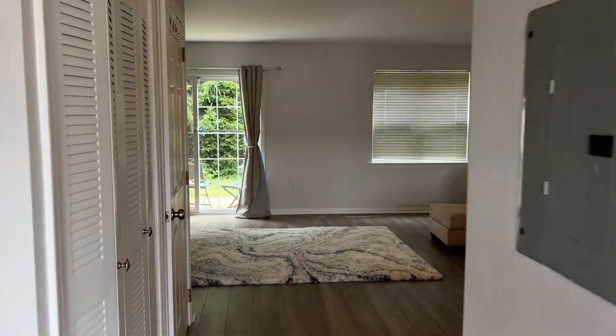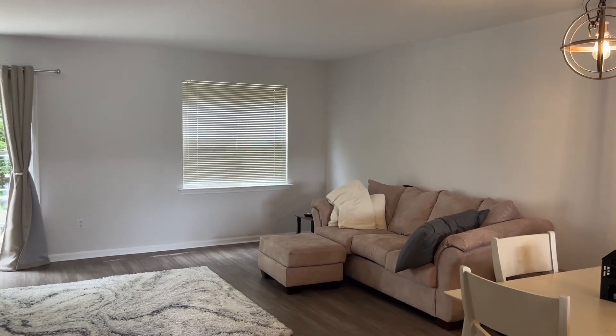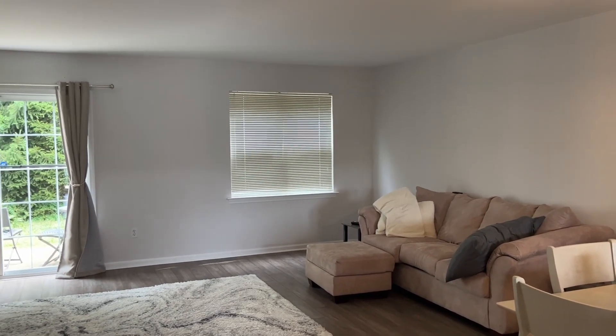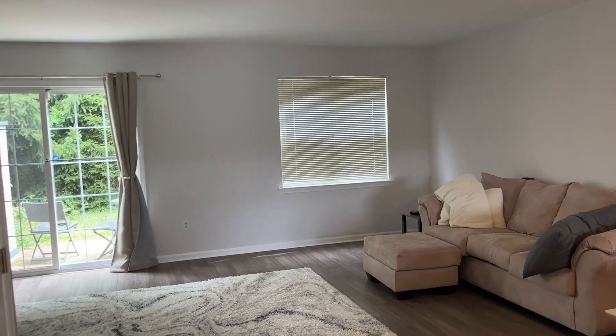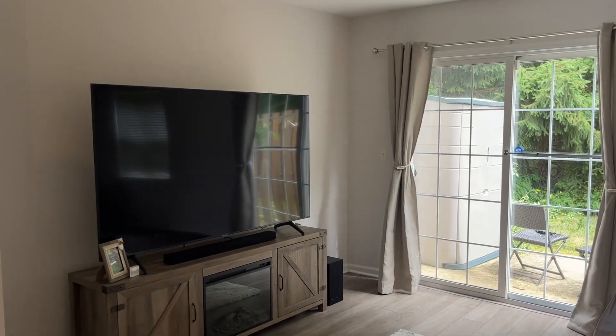We're at 109 Sandpiper in Bayville — it's a two-story townhome, two bedrooms, two and a half baths. We're very close to the Parkway and Route 9, and very close to the beach as well. Some of this furniture can stay as the owner is just moving out.